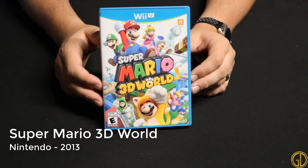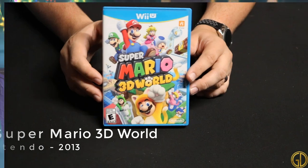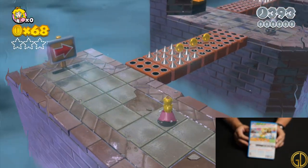Super Mario 3D World was released by Nintendo in 2013 and is a fantastic game. I loved going through all the new worlds and discovering all the places that the catsuit could take me. This is a super fun game.